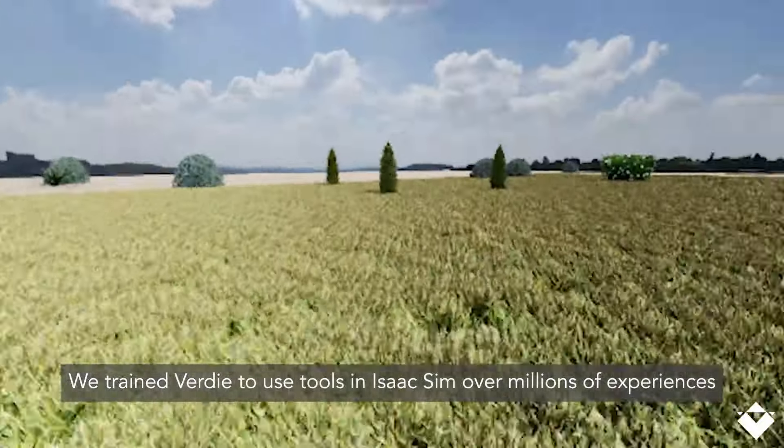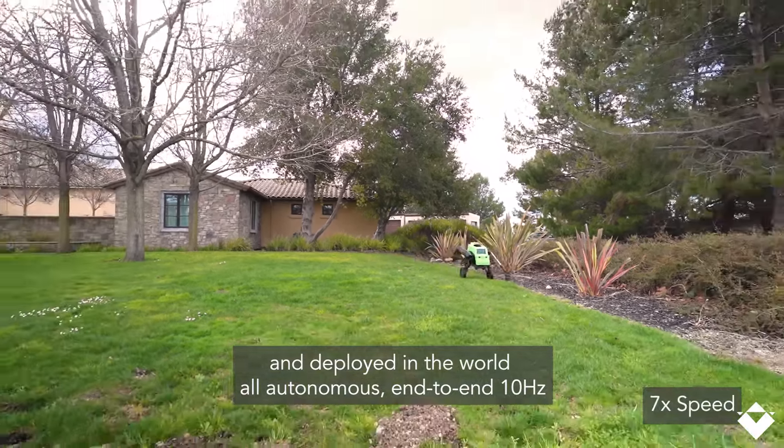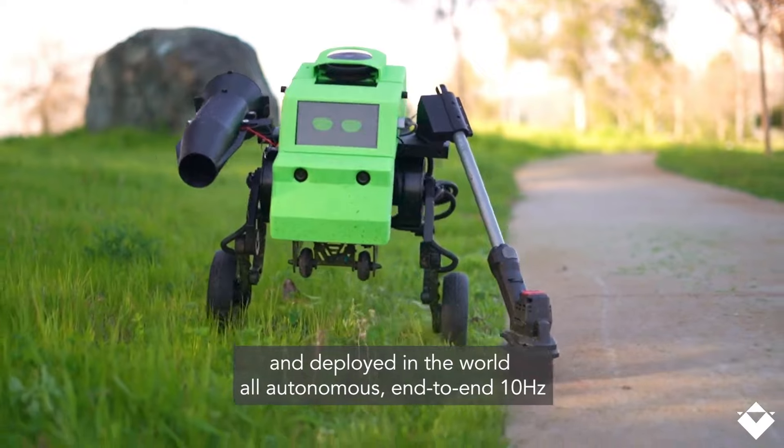Verdi ES-1 — the AI-powered autonomous mower can tackle any terrain and service over 1,000 jobs.